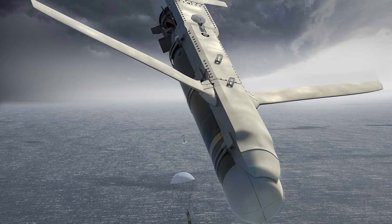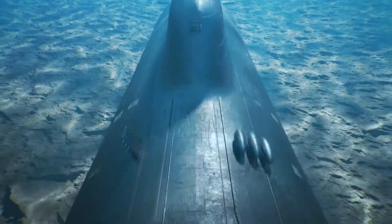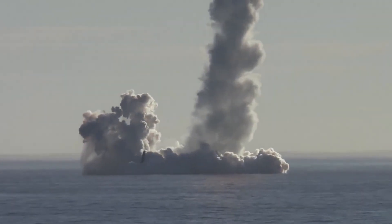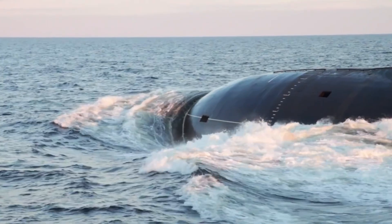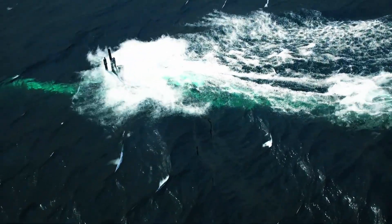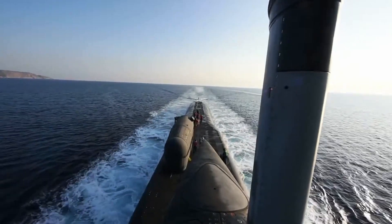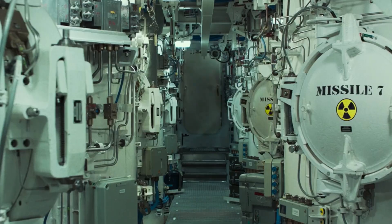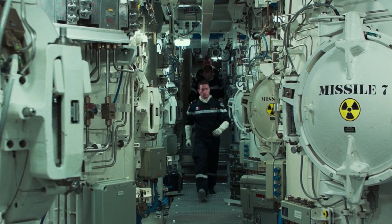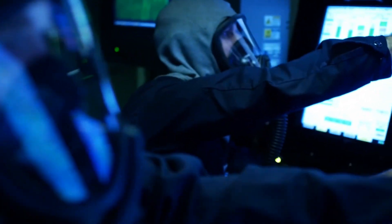Now let's talk about the potential tactics for using this weaponry. First and foremost, we are talking about the destruction of enemy submarines, which are practically invulnerable today. In most countries, submarines are carriers of strategic weapons, including nuclear ones, and in the event of a global conflict, they are relied upon to play a role as one of the main striking components, covertly striking at the enemy's strategic rear. Currently, Americans rely on classic methods of combat, including their own submarines and naval aviation. From the moment information about the potential location of an enemy vessel is received to the moment of the strike, several hours may pass.